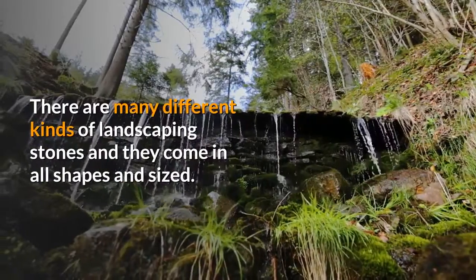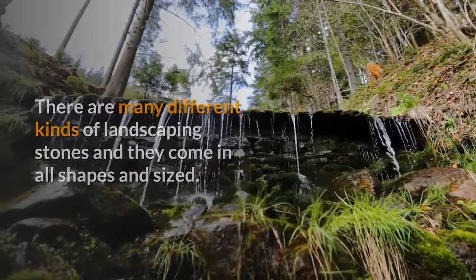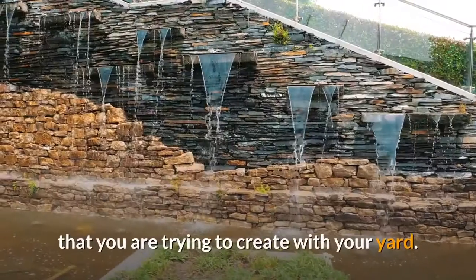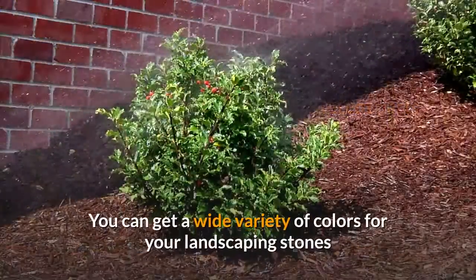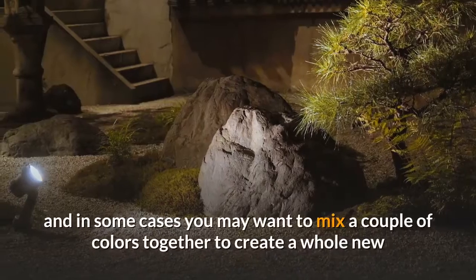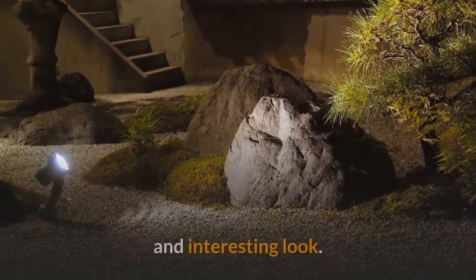There are many different kinds of landscaping stones and they come in all shapes and sizes. The landscaping stones that are right for you will depend on the effect you are trying to create with your yard. Different parts of the yard might require different sized landscaping stones. You can get a wide variety of colors, and in some cases you may want to mix a couple of colors together to create a whole new and interesting look.